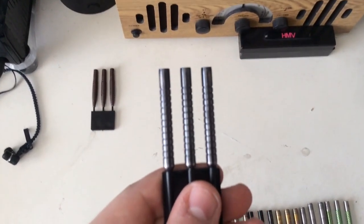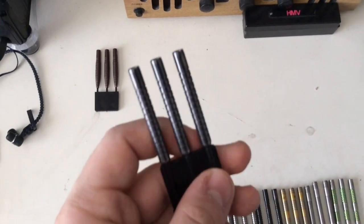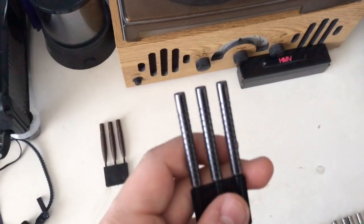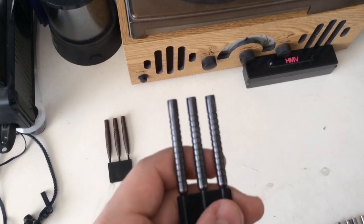Number 9 is the Red Dragon Martin Atkins dart. It's a classic straight barrel dart with a black coating, and I played those last year. They were very comfortable to throw — a nice dart.